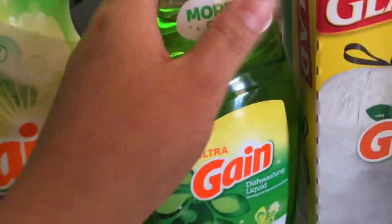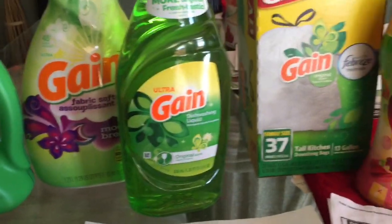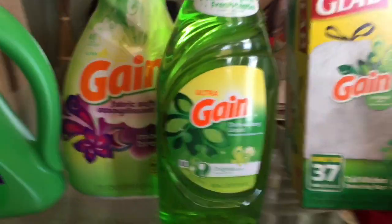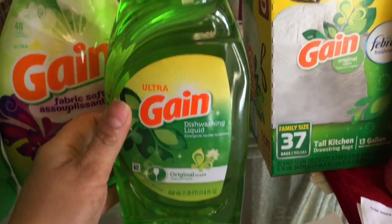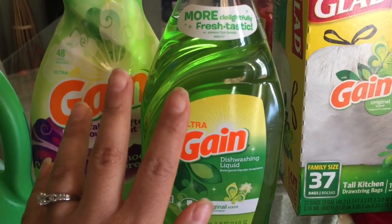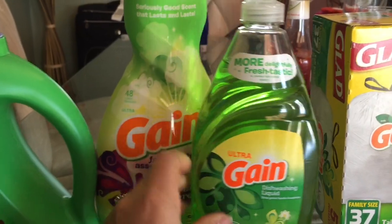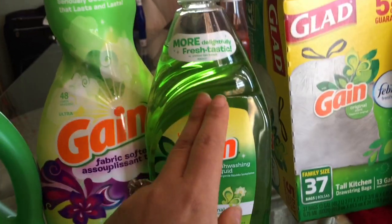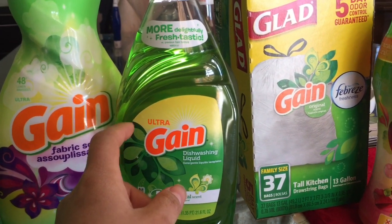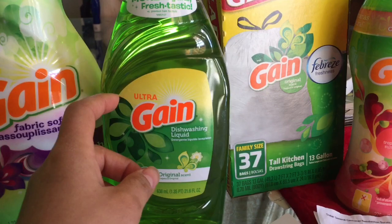Next, grab the Gain dish soap, the 21.6 ounce, priced at $2.15. There's a digital coupon for 25 cents on that one. I included this size because there are rebates on Ibotta and Checkout 51 for it. Note: Checkout 51 says you can't use coupons with their rebates, but I've tried it and still received the rebate, so it depends on your preference.